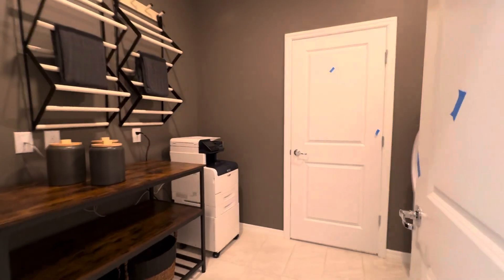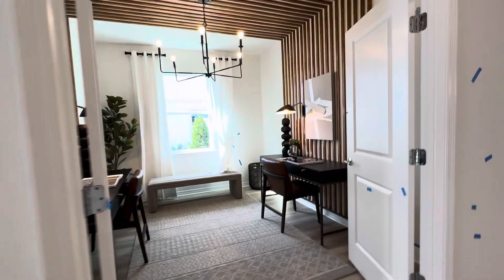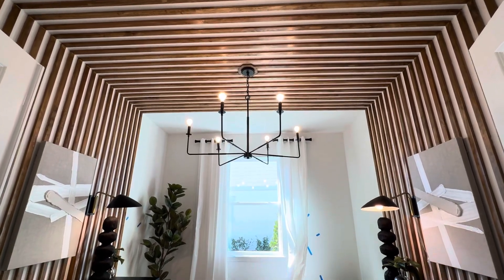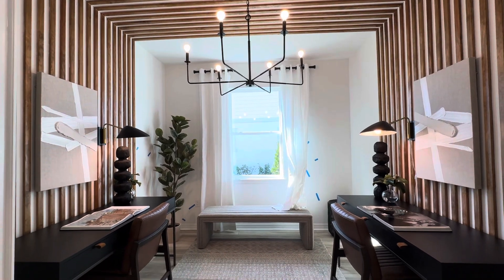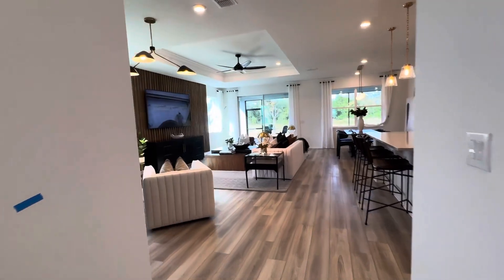Perfect for guests or parents staying at the house. Here is the laundry — very spacious. And here is an office; isn't this just amazing? It has a two-door entry as well, so this is definitely a den.